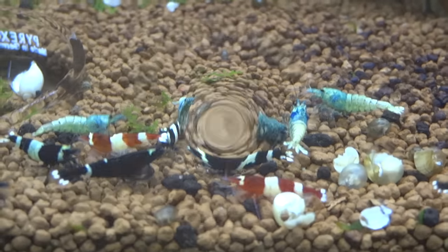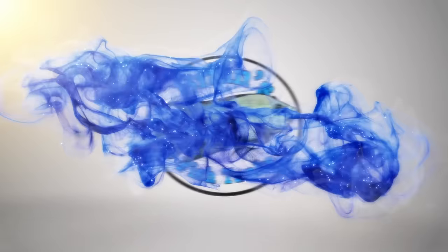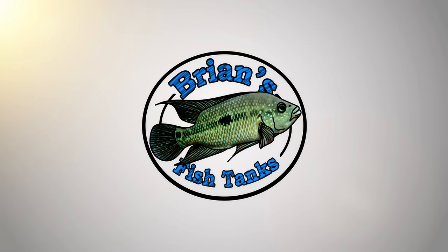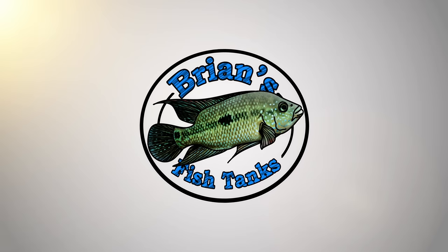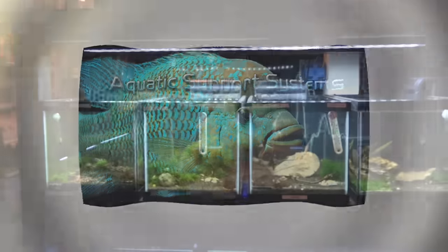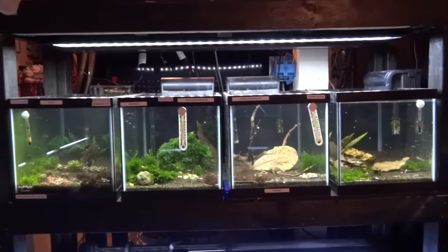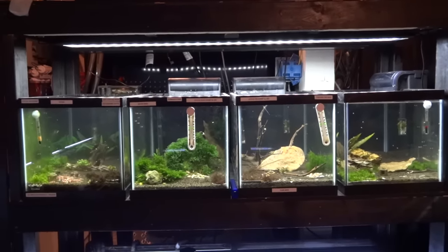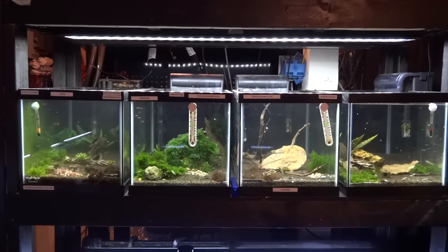Hey YouTube, time for a shrimp update. Let's check it out. Thought I would do another shrimp update — it's been a little while and I've gotten some new additions to my shrimp setups, so I thought I would do it.